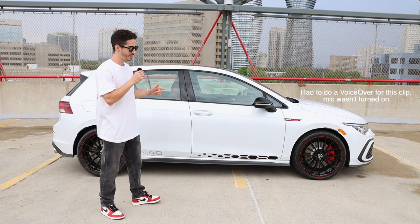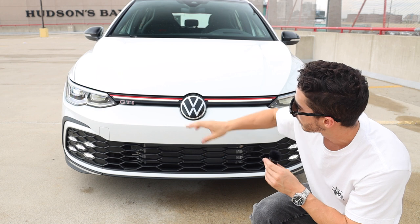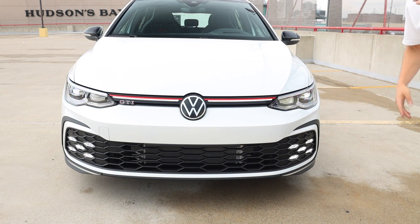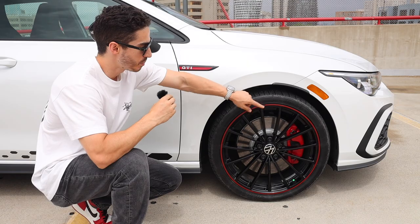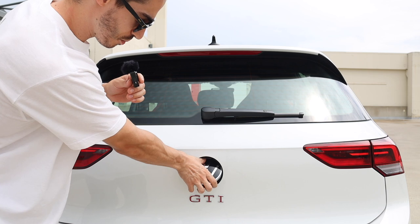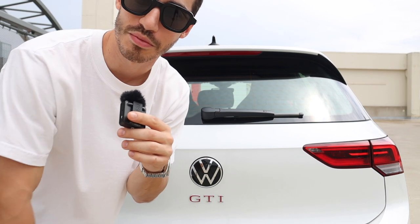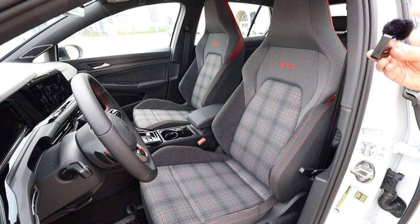Here she is — this is the 2023 Volkswagen GTI 40th Anniversary Edition. Starting with the front of the car: I love the red trim throughout, as well as the honeycomb grille with two front fog lights, which look stunning. Moving on to the wheels: 19-inch alloy rims, black with red trim. For the rear, of course it's a hatchback — one of my favorite details is that to open the trunk you just put your finger right here and lift up. I've already started to clutter it with soccer balls since I have to play later.